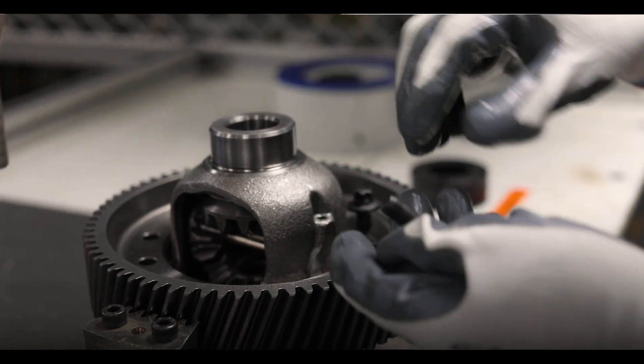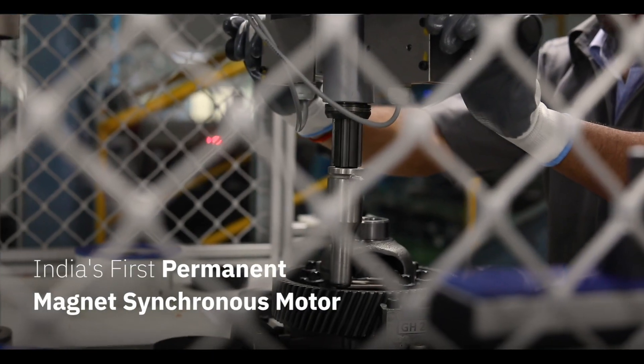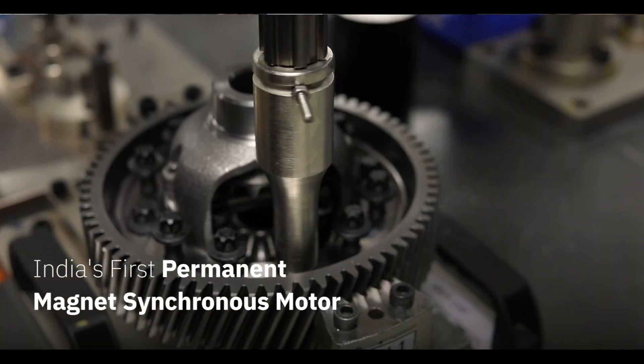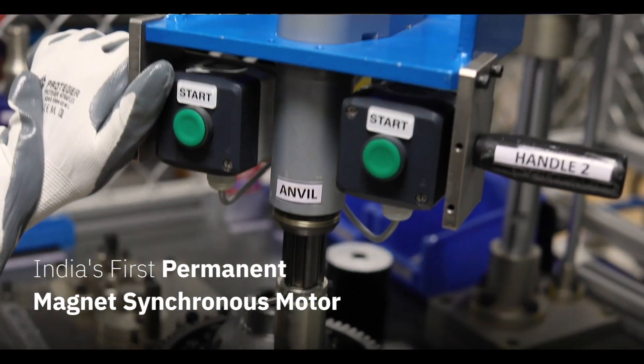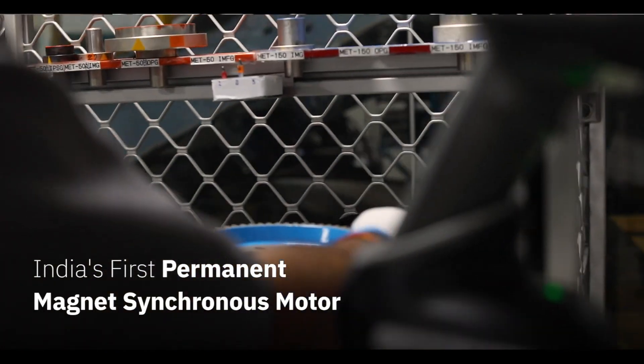In fact, our innovation center is where one of India's first permanent magnet synchronous motors was developed. All our new models and products will boast of this technology in their drivetrains.